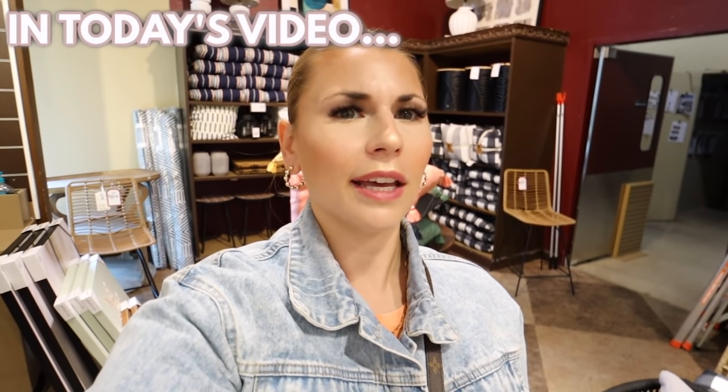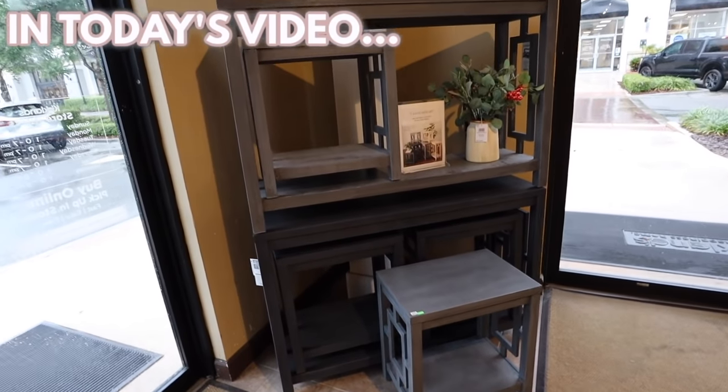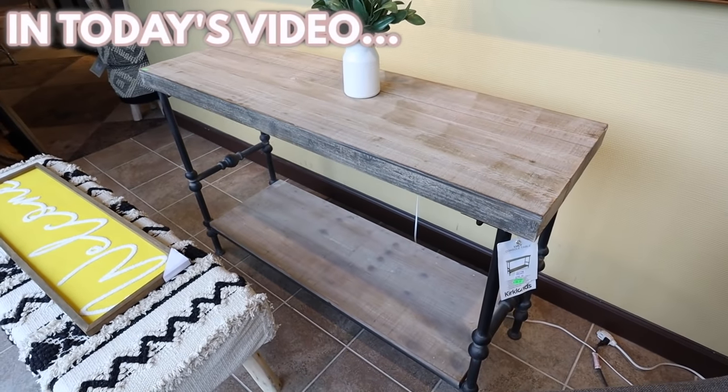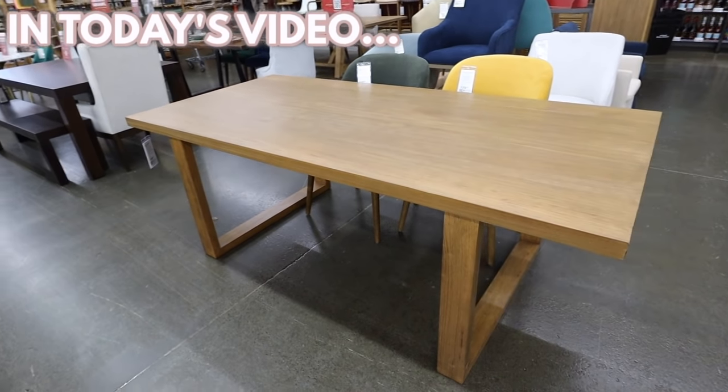Is Kirkland's trying to compete with Target? So it's like $100 a piece, which is a really good deal. I'm so excited about all the clearance. It's like a little dupe, a look for less — it's a very transitional piece which is exactly what I'm looking for.